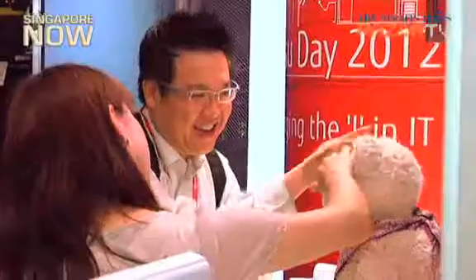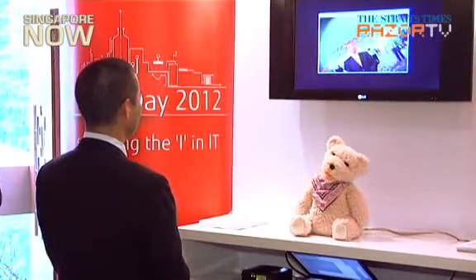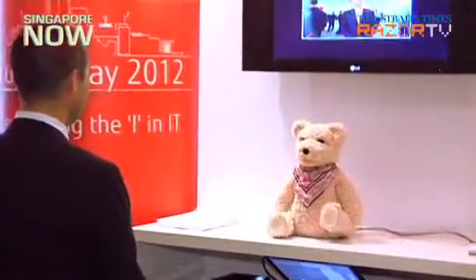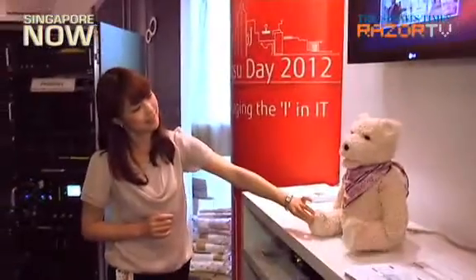Making its first appearance in Singapore, the bear is designed to engage children and the elderly. Under its furry look are 12 actuators and 13 sensors that allow the bear to sense human touch and react to movement and facial expressions. A camera allows it to see, and microphones and speakers let it speak and listen.